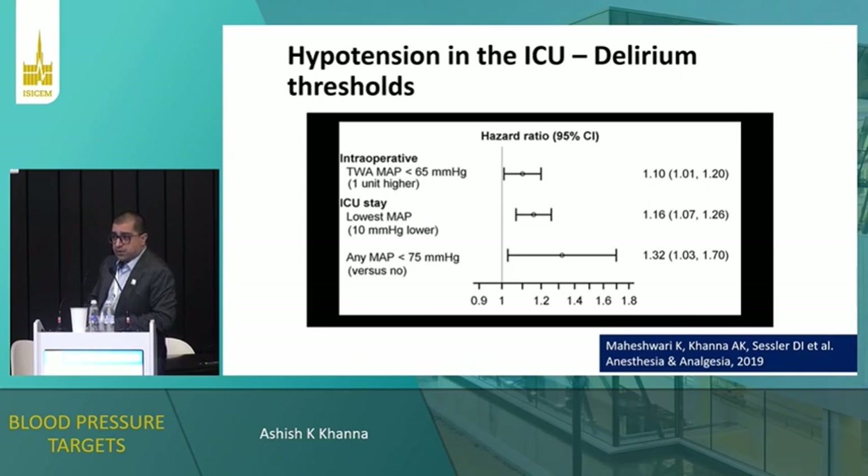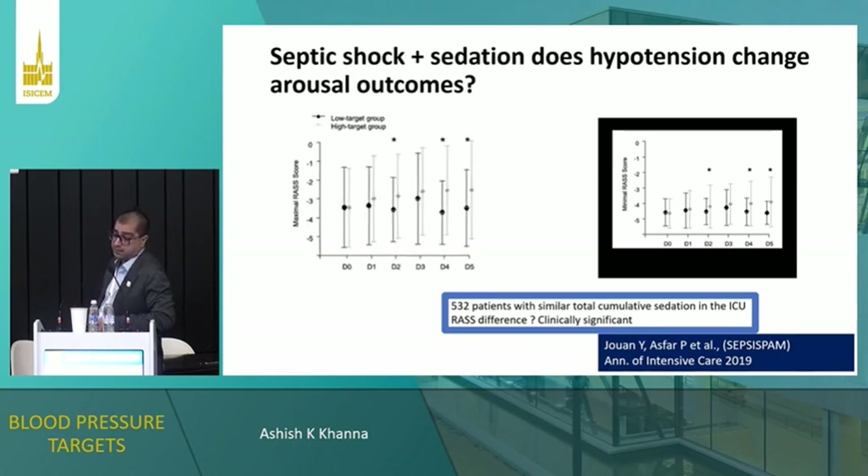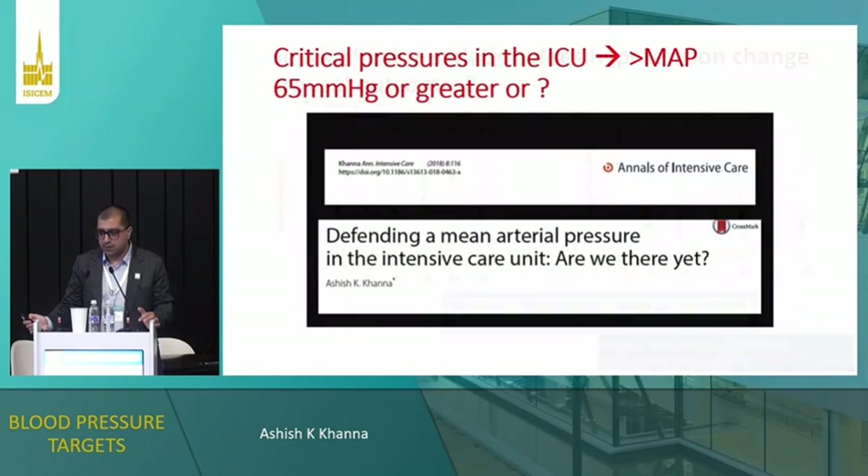We also need to look at brain health. Delirium is an important outcome in the ICU. With Kamal Maheshwari and Dan Sessler, we identified in a retrospective dataset that a MAP of 75 was the threshold below which delirium and neurocognitive outcomes worsened. The PAM trial group also did a post-hoc analysis and found that patients maintained on the high blood pressure target had better arousal scores — their minimal RASS scores were higher than those on the low blood pressure target. Although the counter-argument is that a RASS score of negative 3 versus negative 2, or negative 4.5 versus negative 3.5 — I'm not sure they're clinically significant, even if statistically significant. Although the signal is interesting.